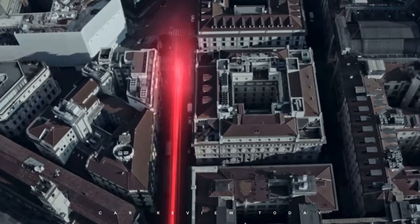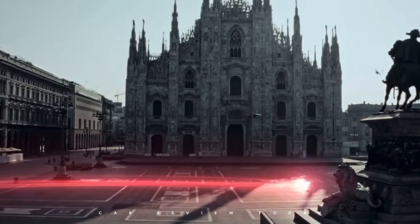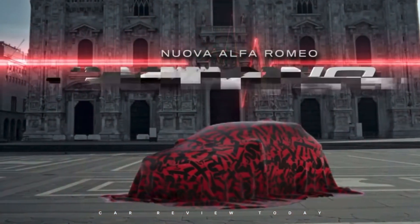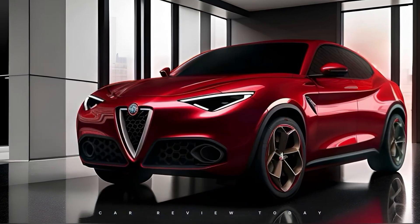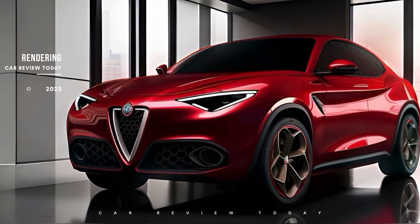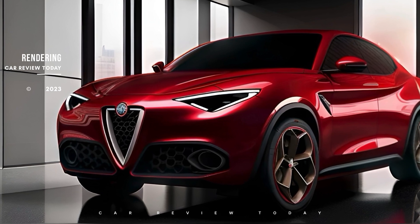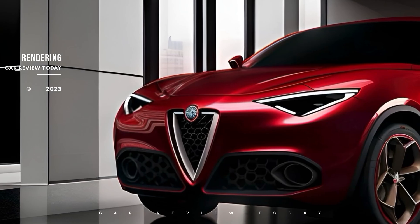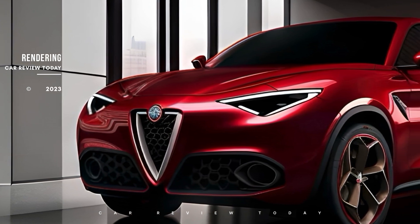Hello everyone! Today let's explore the anticipated design and features of the soon-to-be-released Alfa Romeo Milano, a model that promises to be a game-changer in the automotive world. Our talented artists have provided an intriguing glimpse into the Milano's appearance based on leaked material that surfaced a while ago. These leaked images, inadvertently disclosed by a UX designer, revealed the model's exterior design.